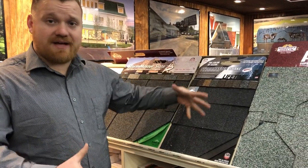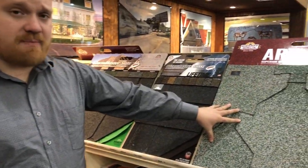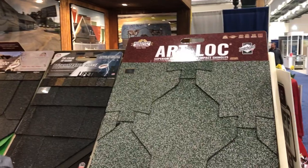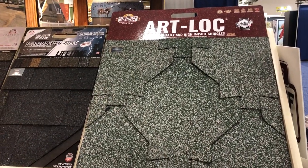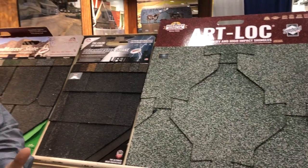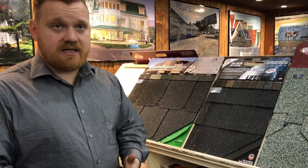This is a traditional dimensional shingle that people are used to seeing. And then this is our company's patented Art Lock shingle. This was developed in 1930, and we've really built it to be storm proof — it doesn't streak, it doesn't blow up in the wind, it can resist hail, and it can handle the freezing and thawing in Michigan. It's a great option.